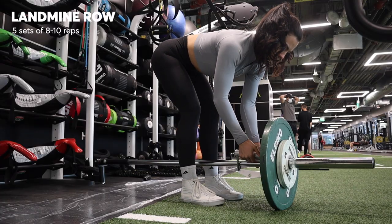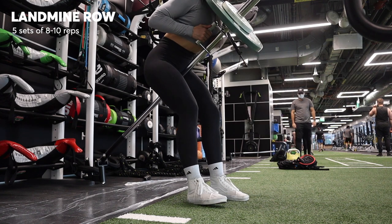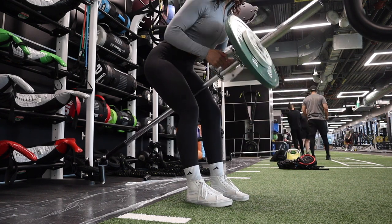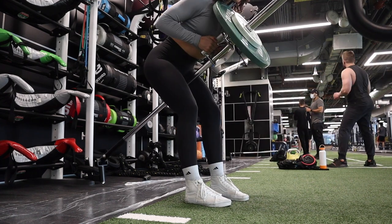Now that my lats are awake, I'm moving into a landmine row. I love these. I did five sets of eight to ten reps, focusing on keeping my spine really neutral, my core nice and tight, stretching through my lats, and then using my entire back to pull the weight up and get that little pinch right in between my shoulder blades.